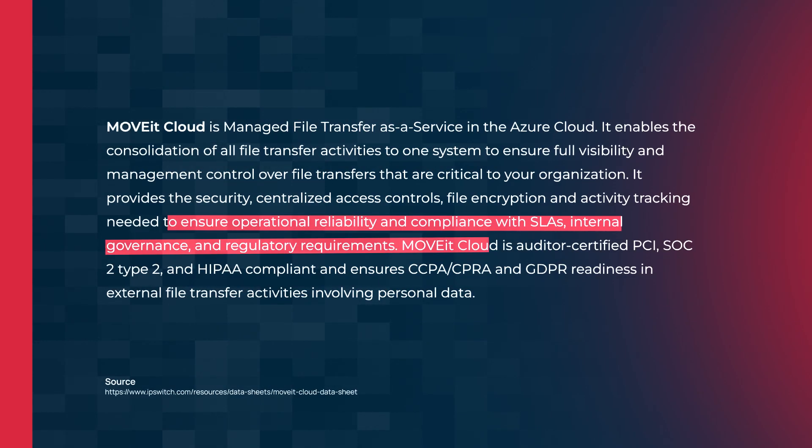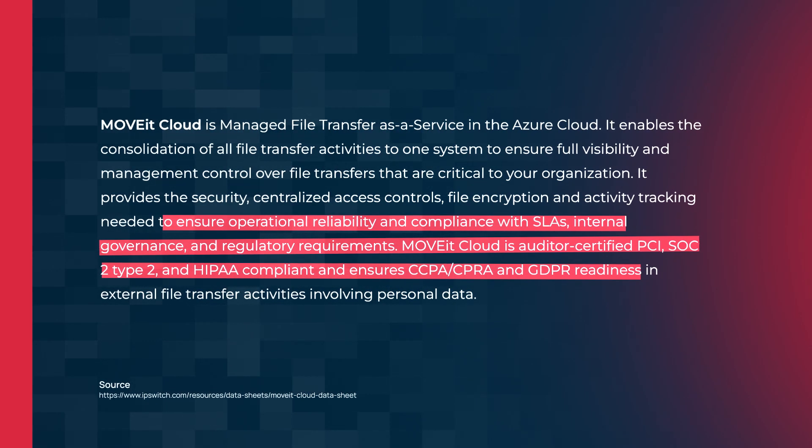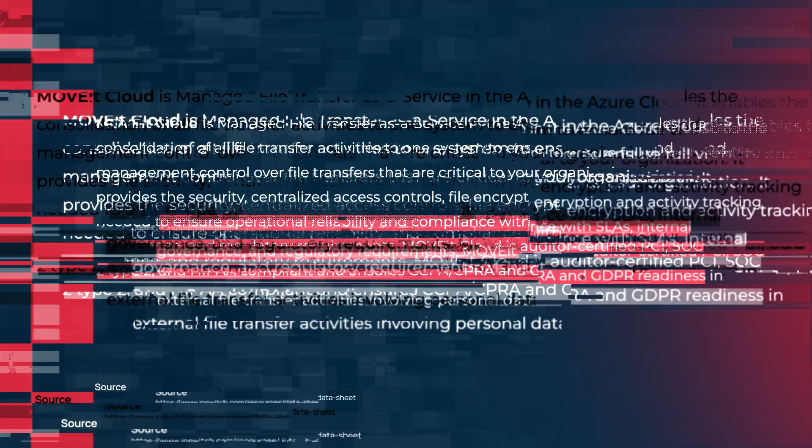This highlights the fact that compliance does not equal secure. This particular vendor Moveit had a lot of compliance certifications, but they were still breached anyway. You could argue they were breached through a zero-day in a very targeted attack that many vendors wouldn't know how to detect and for which there was no patch. But for other organisations, compliance does ensure you have a good process should you get breached — you know exactly what to do and you've tested that process.